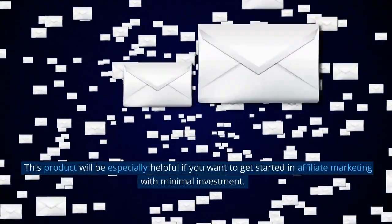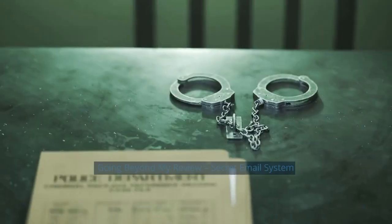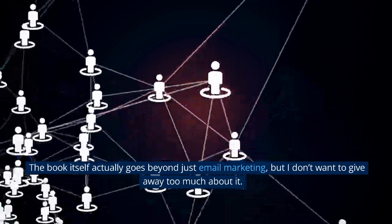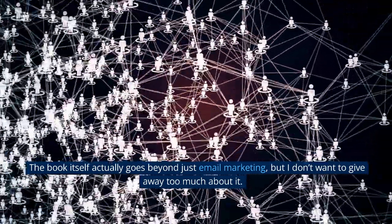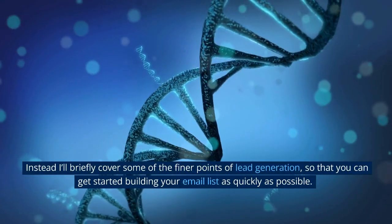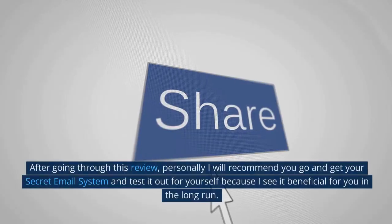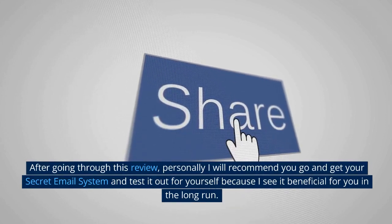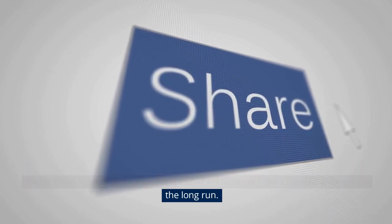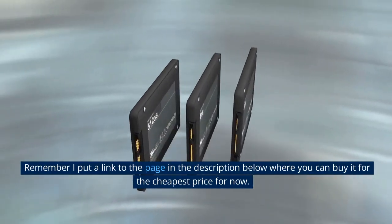This product will be especially helpful if you want to get started in affiliate marketing with minimal investment. Going beyond my review of Secret Email System — the book itself actually goes beyond just email marketing, but I don't want to give away too much about it. Instead, I'll briefly cover some of the finer points of lead generation so that you can get started building your email list as quickly as possible. After going through this review, I personally recommend you go and get your Secret Email System and test it out for yourself, because I see it as beneficial for you in the long run. Remember, I put a link to the page in the description below where you can buy it for the cheapest price.